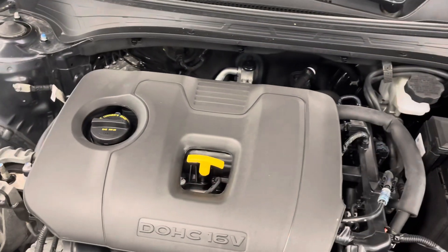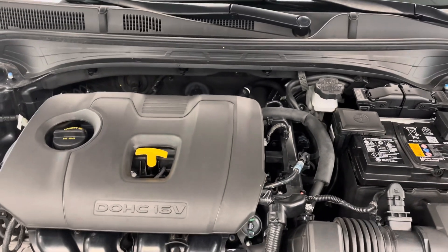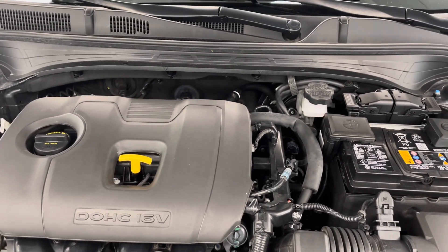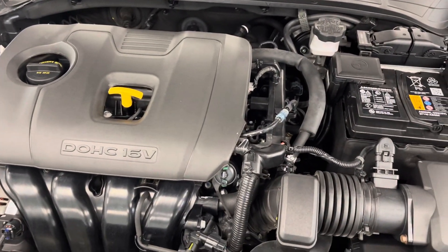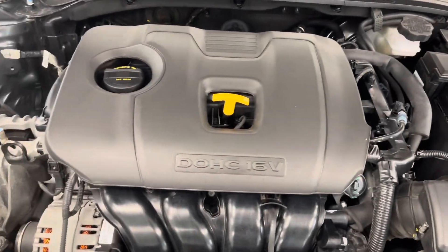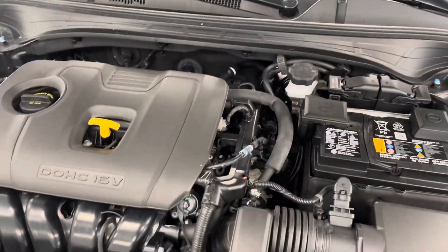Under the hood you'll find that two-liter four-cylinder engine — super fuel efficient but still has the power to do what you need in this nice sedan. As you can hear and see, nice clean engine bay, no evidence of excessive oil leaks or anything like that. Nice, healthy-sounding engine.